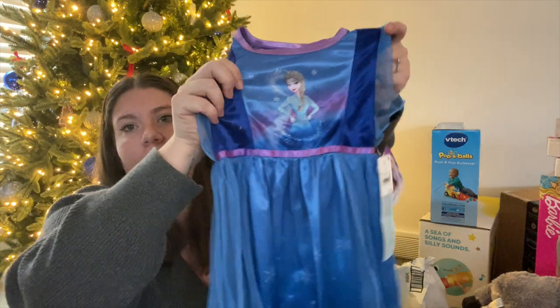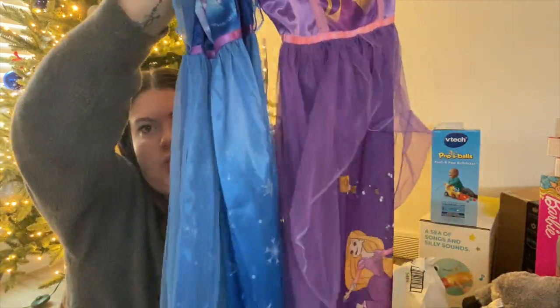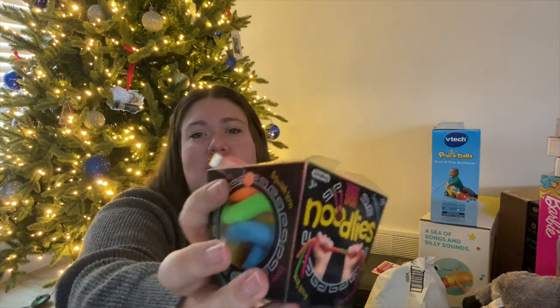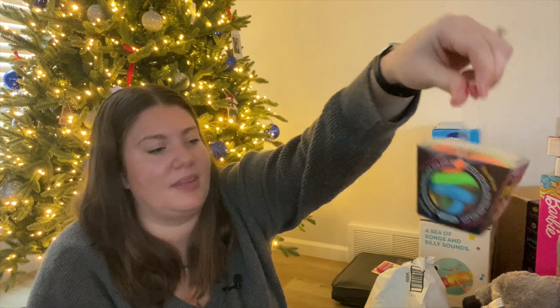Next I got these Disney nightgowns for my daughter — just two of them. I thought they were really cute and I'll shove them at the bottom of her stocking. Then for my oldest son I got these stretchy squishy noodles — I'm not sure what they're called exactly, maybe fidget noodles. He came home with one from school once and loved it, so I bought some on Amazon. They're perfect stocking size.